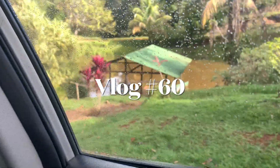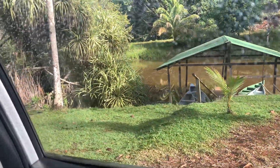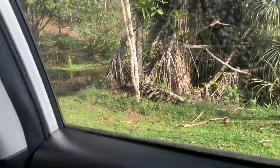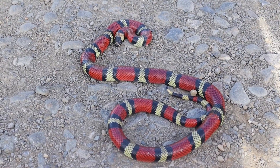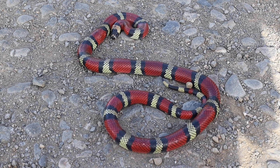Alright, let's start with this new vlog. We are leaving our second location, going to our next location to see what we can find. Right off the bat, on that dirt road, we found this tricolor tropical milksnake, also known as the Central American milksnake.